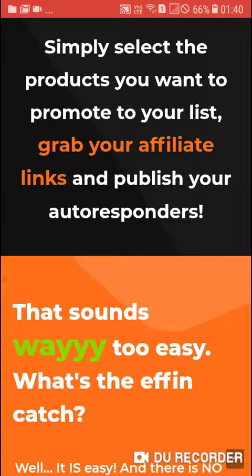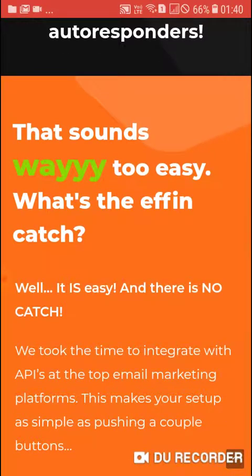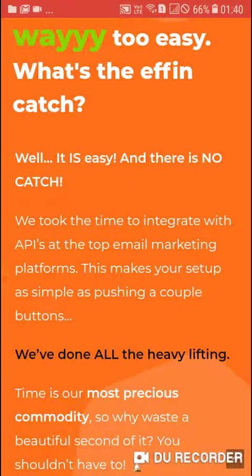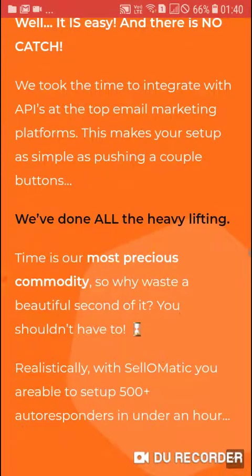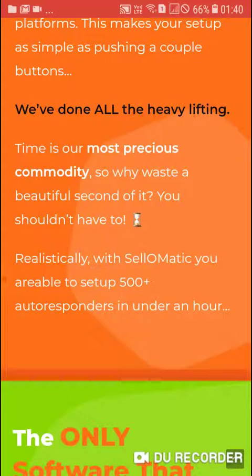That sounds way too easy — what's the catch? Well, it is easy and there is no catch. We took the time to integrate with APIs at the top email marketing platforms, which makes your setup as simple as pushing a couple of buttons. We have done all the heavy lifting. Time is our most precious commodity, so why waste a single second of it?